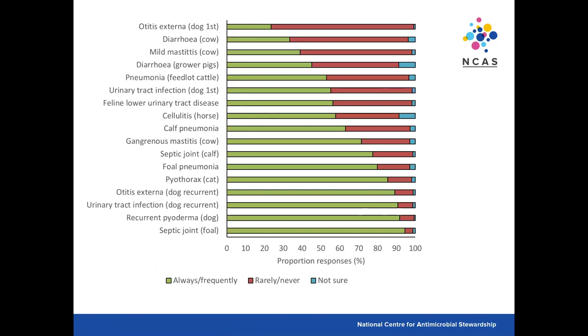The third section looked at culture and susceptibility testing. Where students would always or frequently perform testing is shown in green; rarely or never in red; not sure in blue. Severe and recurrent infections at the bottom showed students would always or frequently perform culture and susceptibility testing. Interestingly, many cattle-related scenarios appeared at the top of the list where students were least likely to test — culture and susceptibility in large animal practice is probably done most for mastitis in cattle, but for other conditions it's rarely performed unless there's an outbreak on a farm.